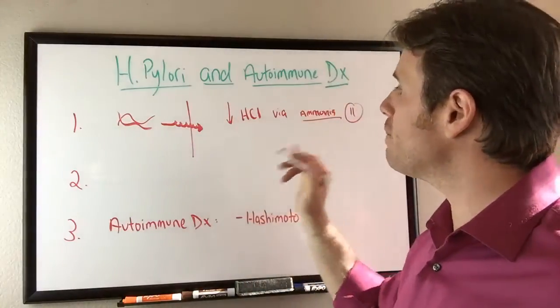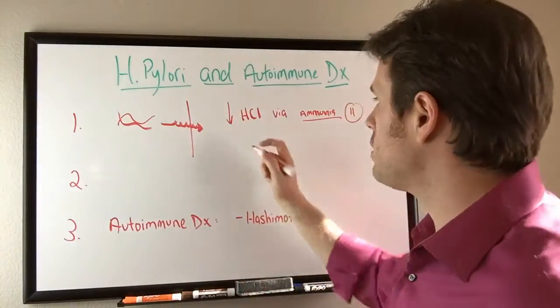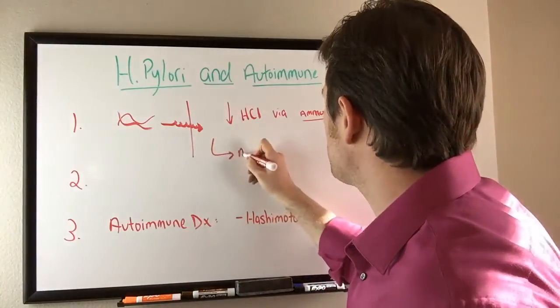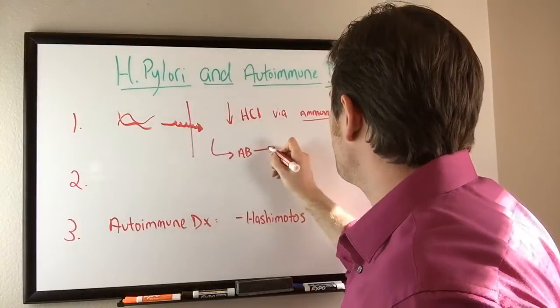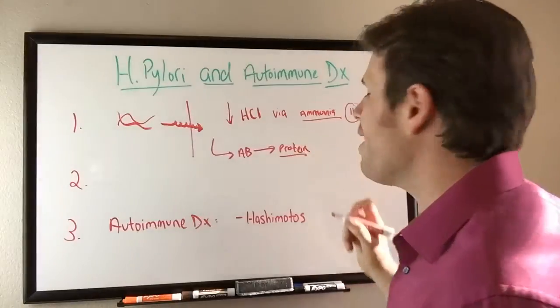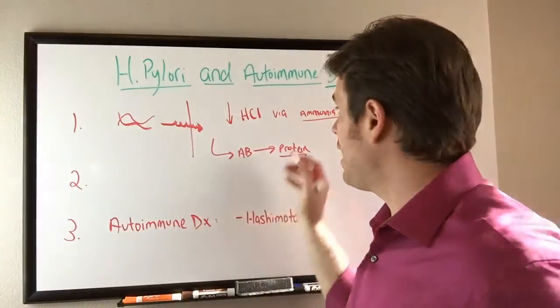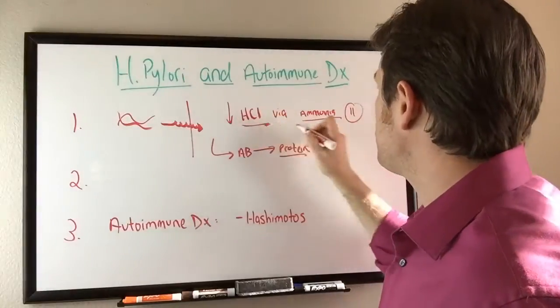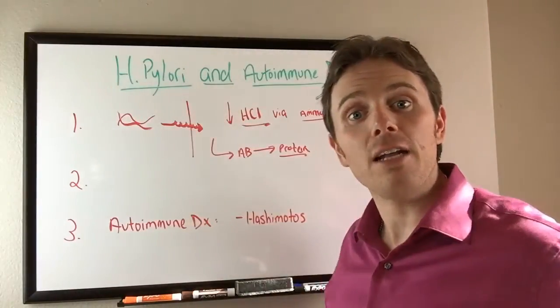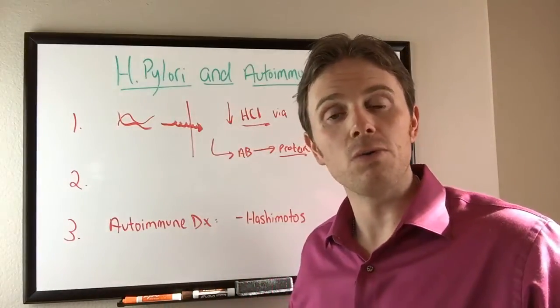That low pH is really important to be able to break down protein and antibodies — antibodies that are specifically in the immune system are primarily protein-based. So if we're not able to break down protein, H. pylori is affecting that via the HCL and ammonia mechanism by raising the pH, which can create nutritional deficiencies that affect our immune system.